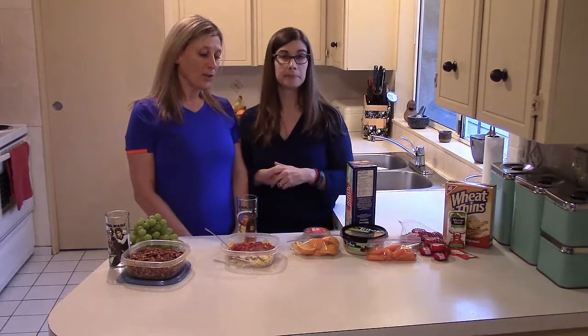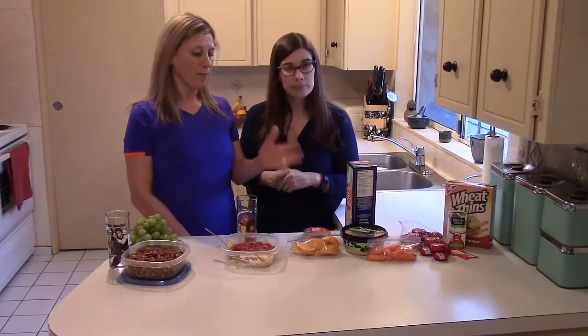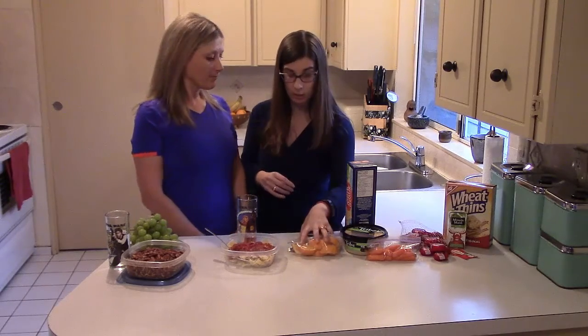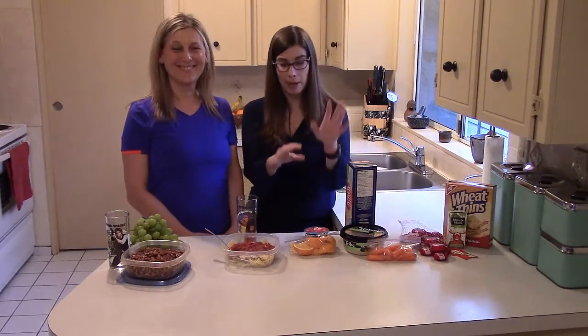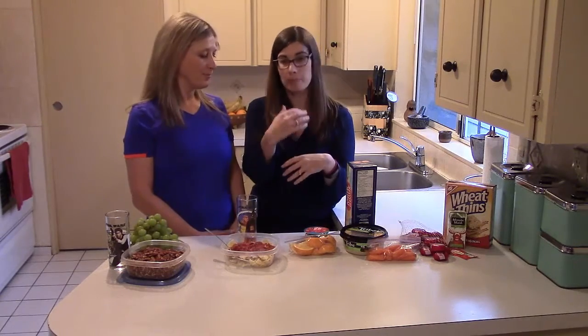Number three is a great snack to go, especially if you're in the car. You've got to eat before your game. So we have some yogurt, a granola bar, and some cut-up oranges. I really like this one because it's literally grab-and-go — you can chuck it to the back seat of your car. It's very quick and easy, and if I'm on the go picking up my kids, it's very flexible.